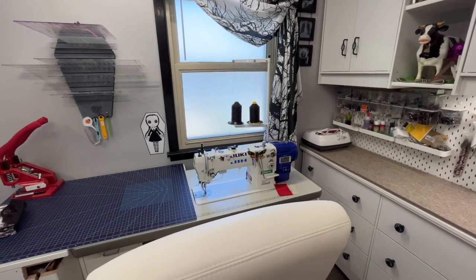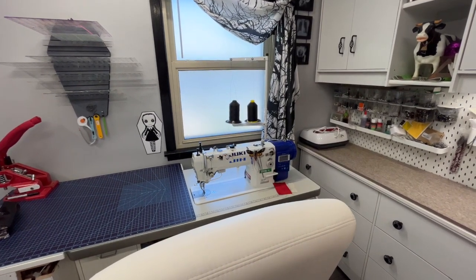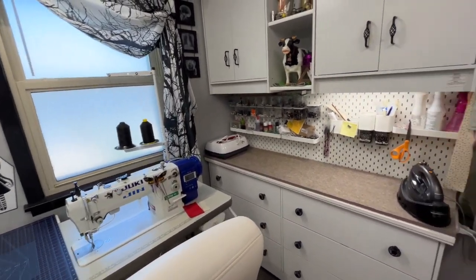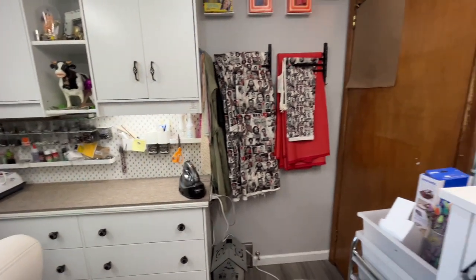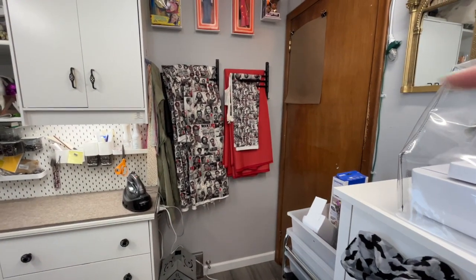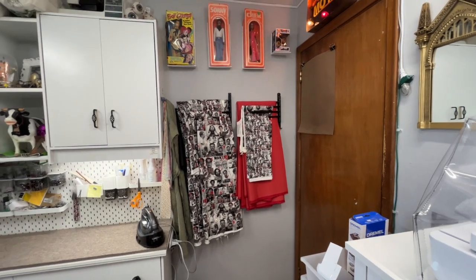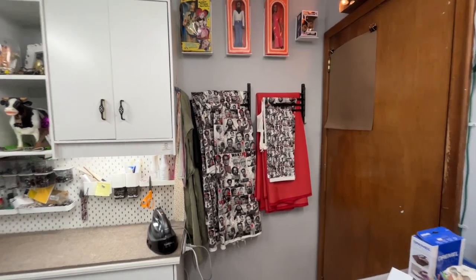Hello everyone, you requested a quick view of my sewing room, so I'm just gonna go quickly through the room and show you. That is the door out of the room. My first section is where I hang my fabrics.